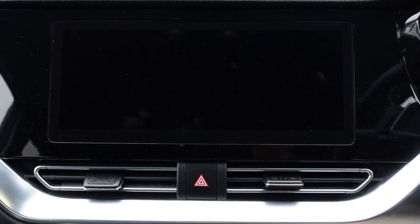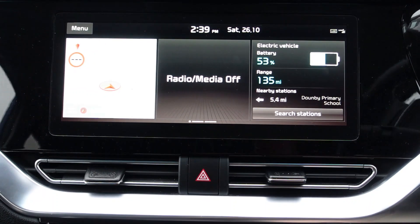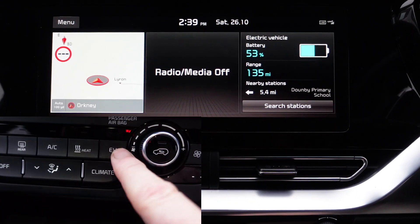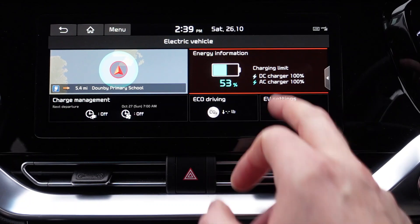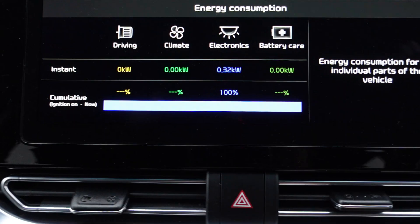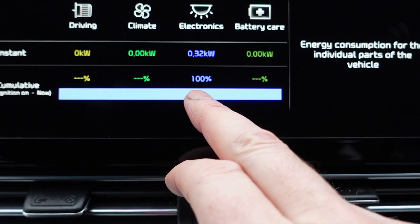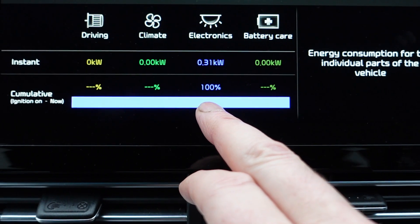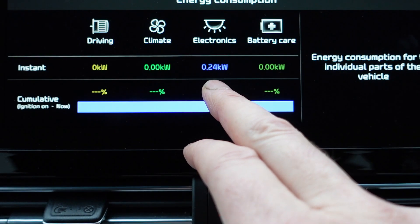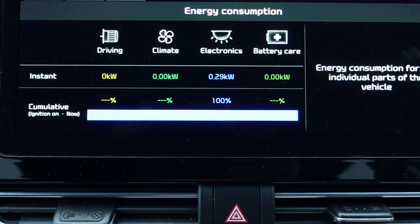So in the Kia e-Niro, it's got a heat pump, but the same sort of principles apply. In the main screen, if we go to EV and go to energy information, and click that at the top, you can actually see what is running in the background. So I'm stationary, of course. The electronics — that's the daytime running lights and the computer — is pulling around 30 watts. So a third of a kilowatt, next to nothing. I'm just going to flick the windscreen wipers.